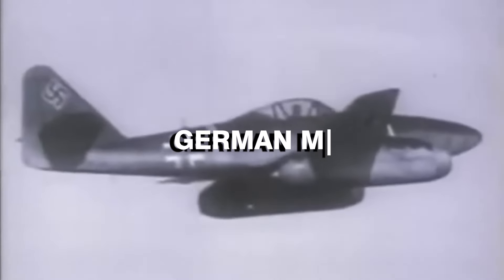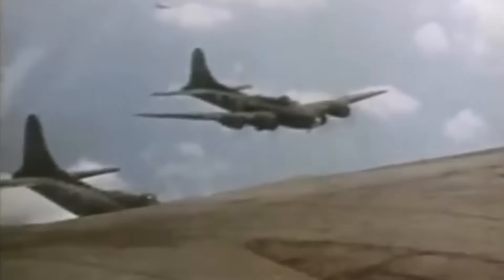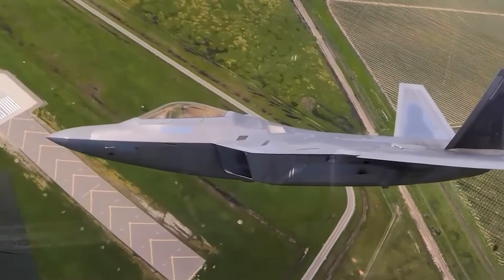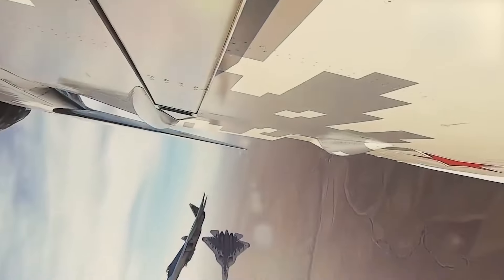They were first introduced in 1944, when the German ME 262 was deployed into service in the World War II era. Today, fighter jets are the most sophisticated and powerful component of a country's navy.